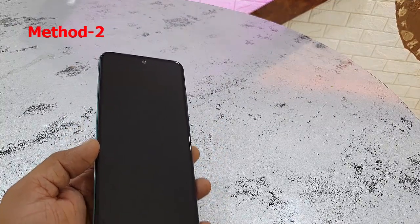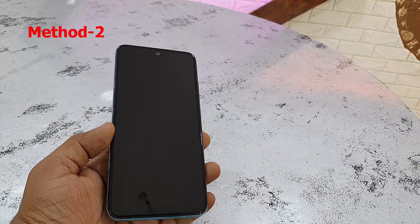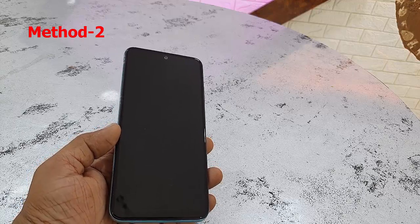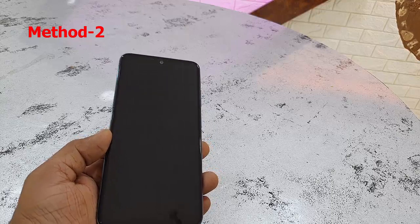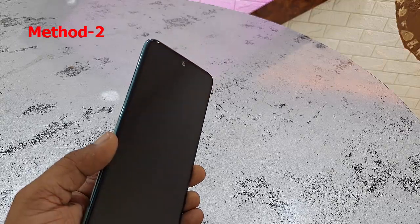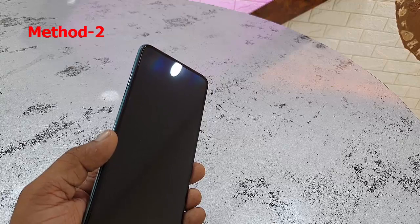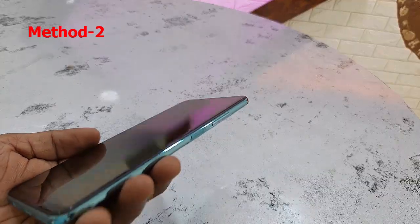If you're still facing the problem, the second option is to do a hard reset. Before doing the hard reset, charge your phone for 30 minutes — even if the battery isn't showing on screen, still charge it. After that, remove the SIM card and memory card from your phone. Remember, this will delete all data from your phone.